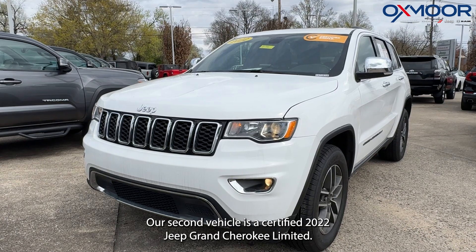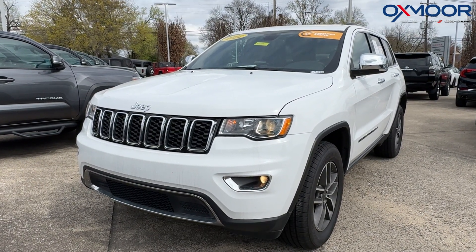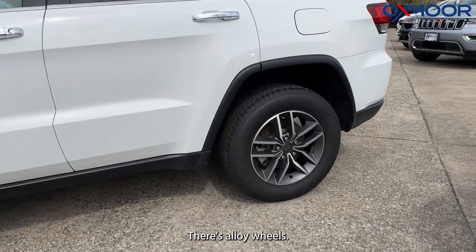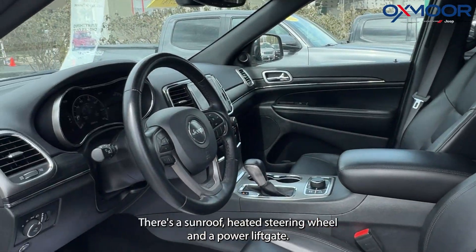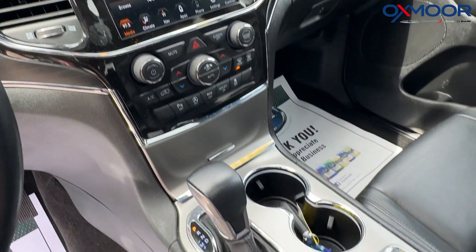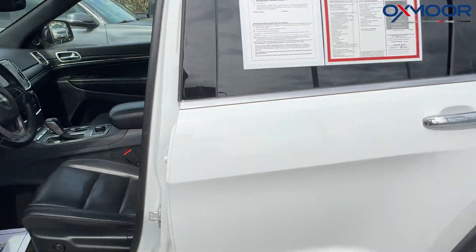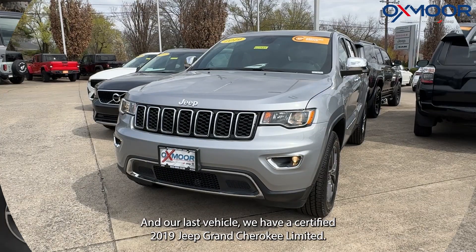Our second vehicle is a certified 2022 Jeep Grand Cherokee Limited. The exterior color is bright white clear coat. There are alloy wheels, a remote start system, sunroof, heated steering wheel, and a power liftgate. That interior is in black leather. The mileage is 52,899 miles. The price is $27,985.